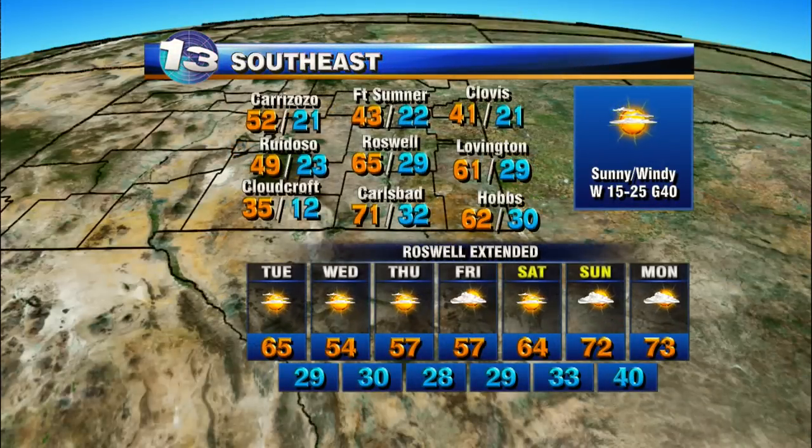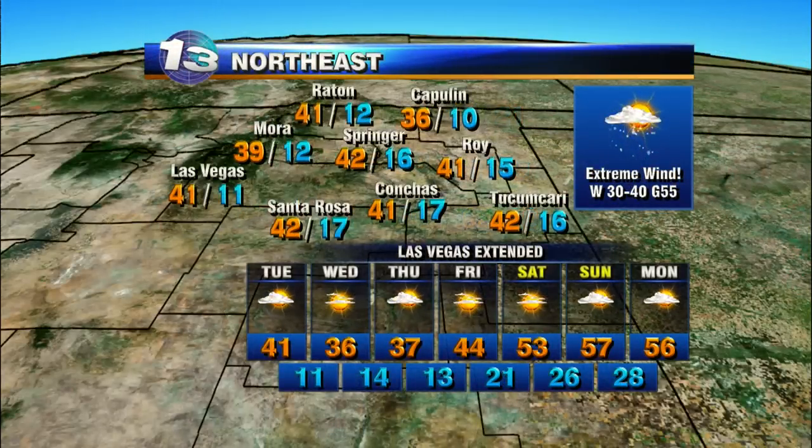Southeast New Mexico: sunny and windy, winds will gust to 40. Mid-60s today, back to the mid-50s for Roswell tomorrow.